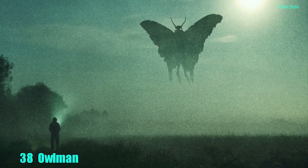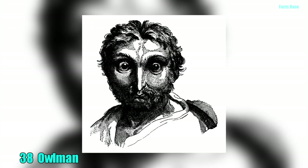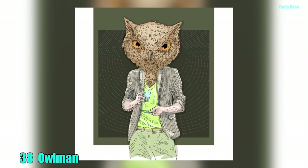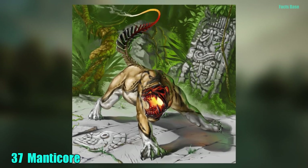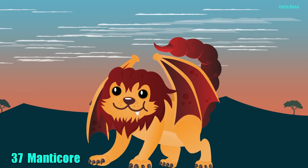38. The equivalent of the infamous Mothman, the Owlman is a 5-foot-tall owl-like creature with red glowing eyes and crab claws for feet. It walks like a man and flies like an owl. 37. Said to be related to the legendary Sphinx, the manticore has the head of a man, horns, three rows of teeth, and a roar like a trumpet.